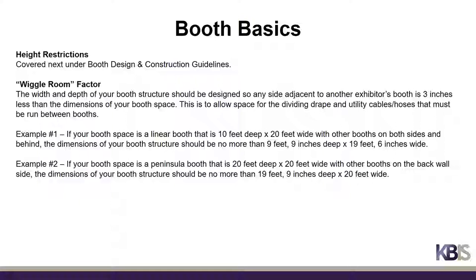Height restrictions will be covered in more depth next. When designing your booth, it is important to be aware of the wiggle room factor. The width and depth of your booth structure should be designed so any side adjacent to another exhibitor's booth is 3 inches less than the dimensions of your booth space. This is to allow space for the dividing drape and utility cables or hoses that must be run between booths.